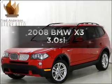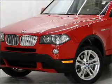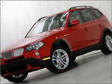Imagine yourself in this 2008 BMW X3. Travel the roads in style and comfort in this great vehicle with a reliable 6 cylinder engine connected to a smooth shifting automatic transmission.